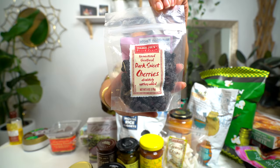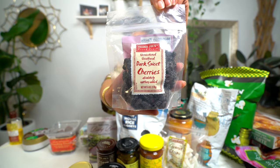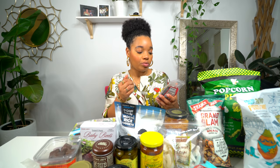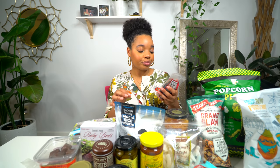The next thing I want to try are these dark sweet cherries. It says absolutely nothing added — unsweetened. They're really good. They've got a little tartness that kind of pinches the back of your mouth, but they're really good. I think they'll be really good in salads or mixed with nuts.